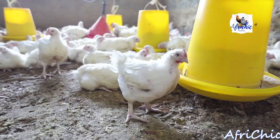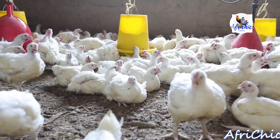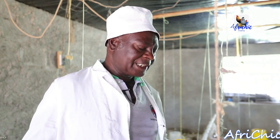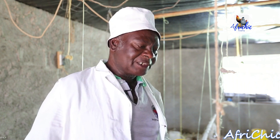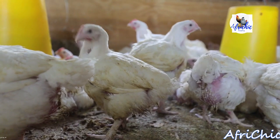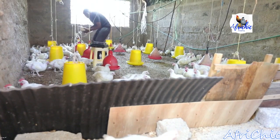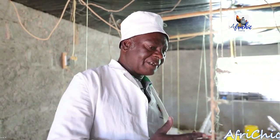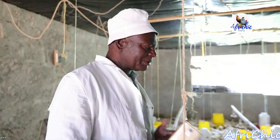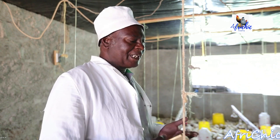An average broiler chicken can go for about 380 Kenyan shillings, equivalent to $3.7, depending on the market. Generally, the best market starts from when the birds are five to six weeks old — that's the time you sell them. There are markets that require small birds of about 1.2 kg dressed weight, and some which require about 1.5 kg dressed weight. Depending on the market, we can start selling them any time from five weeks. We have several customers — it's not always a particular person.